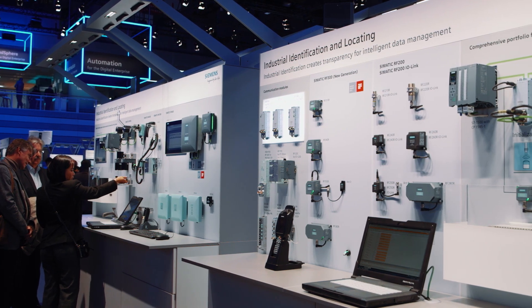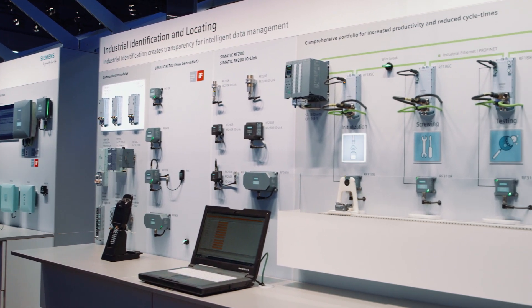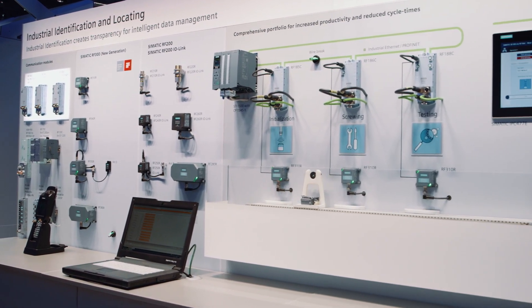That fits just perfectly with Simatic IDENT, our industrial identification system. After all, Simatic IDENT also provides us with a necessary perspective. The right technologies and components are always on hand for every application. Virtual data streams and real-time movement of goods are synchronized, all fully automated.